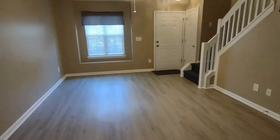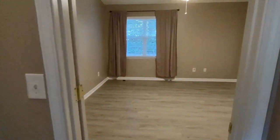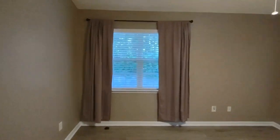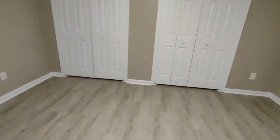And now let's go upstairs to see the bedrooms. At the top of the stairs straight ahead is our master bedroom. The master bedroom has a large rear-facing window, ceiling fan, and two closets.